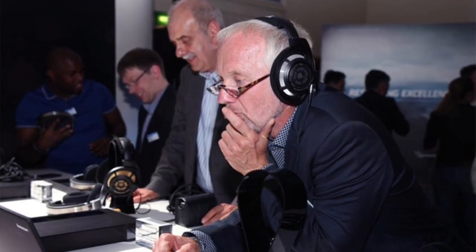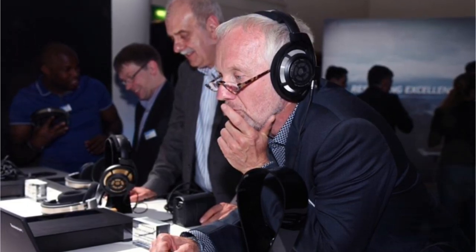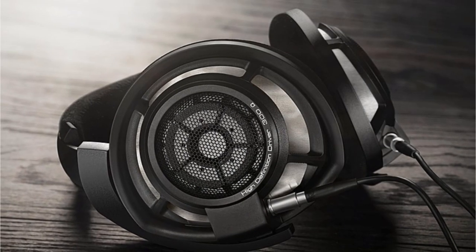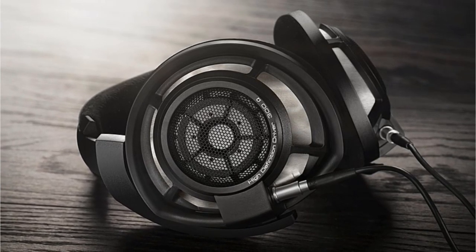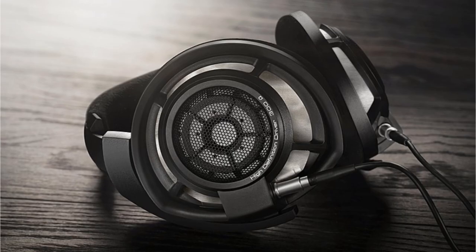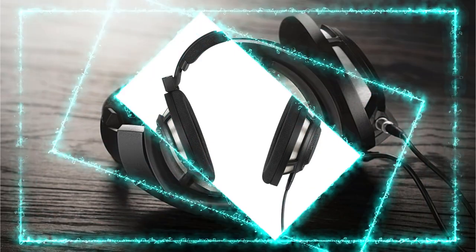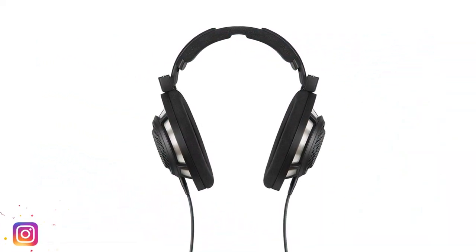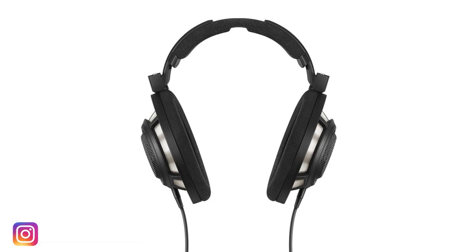The 56-millimeter ring radiator transducers are the largest drivers ever used in dynamic headphones, providing clear and detailed sound that is a pleasure to listen to. The innovative absorber technology reduces unwanted frequency response peaks, allowing all the music nuances to become audible. The unique ear-cup design directs sound waves to the ear at a slight angle, enhancing the listening experience. The Sennheiser HD800S includes two connecting cables: a single-ended 1/4-inch and a balanced 4.4-millimeter Pentaconn cable, providing versatility and compatibility with a variety of devices.